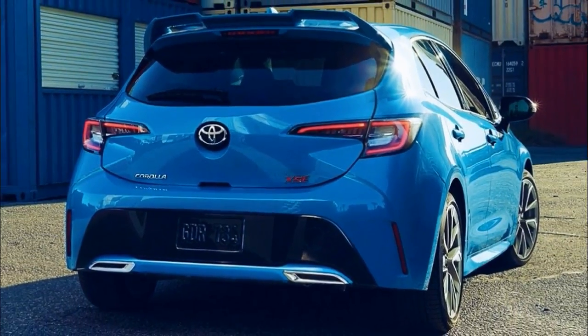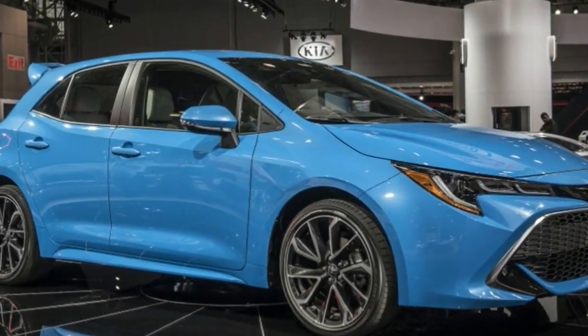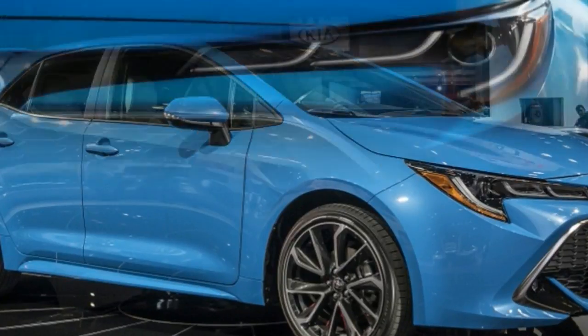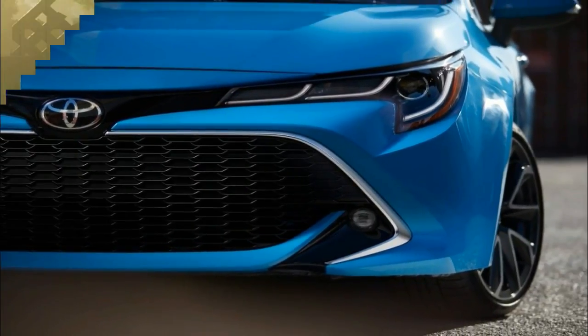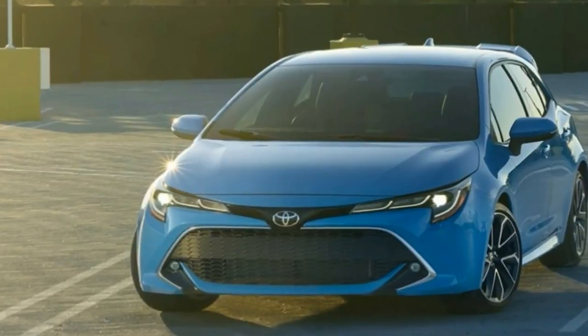Here's a comparison with the Corolla iM and other compact hatchbacks. To be clear, this Corolla hatchback is indeed an all-new car on the same TNGA platform that underpins the Prius, Camry, RAV4, Avalon in various guises, plus whatever else comes down a front-drive Toyota pipeline. Exterior dimensions are similar.